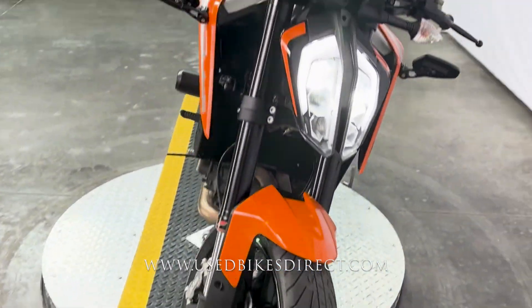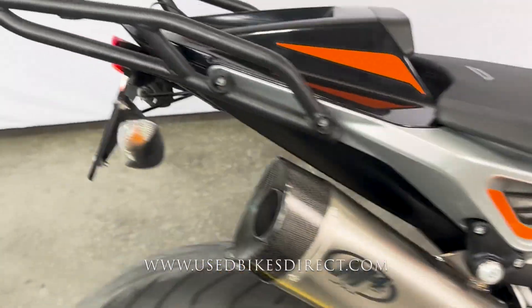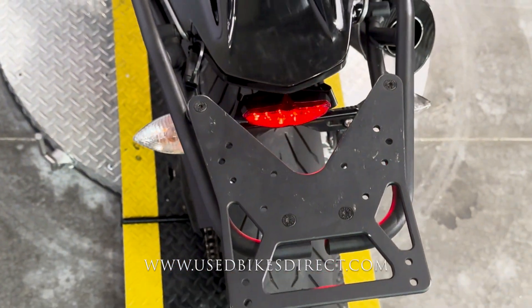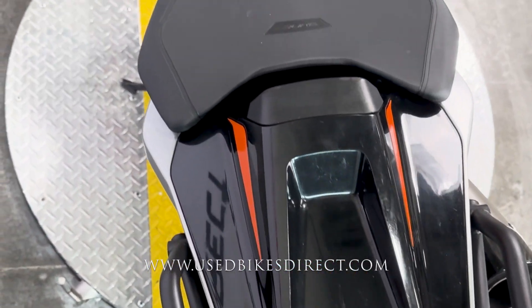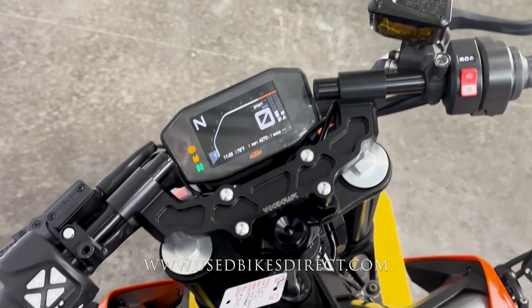This is a 2019 model KTM 790 Duke. It's going to feature a KTM 799cc twin-cylinder engine, and that is paired up to a 6-speed transmission. The one we're checking out today has 11,769 miles, and other than a couple of small spots, it is in beautiful condition.